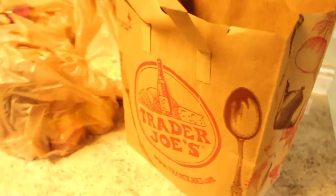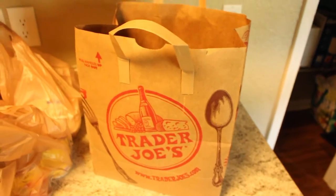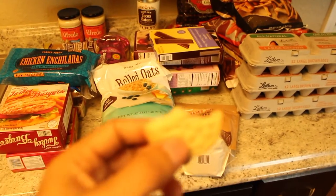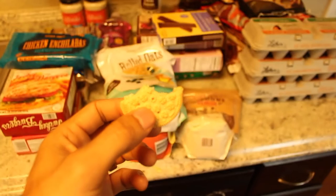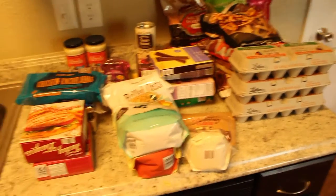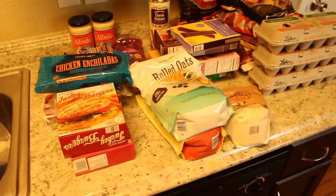Hey guys, I went to Trader Joe's today so I've got a Trader Joe's haul going on and I'm gonna show you guys everything that I bought. That's hubby and his cookie that he's eating from Trader Joe's. Okay, we just finished doing some grocery shopping and I figured I would show you guys what's in our pantry.